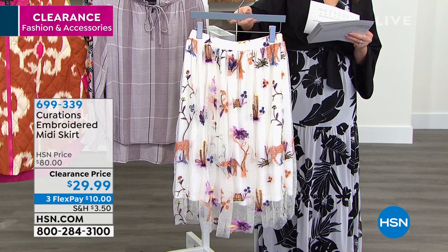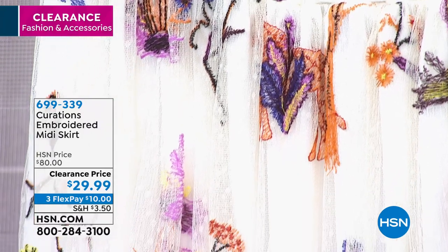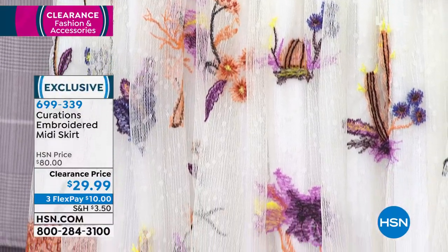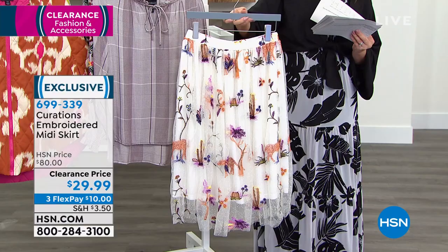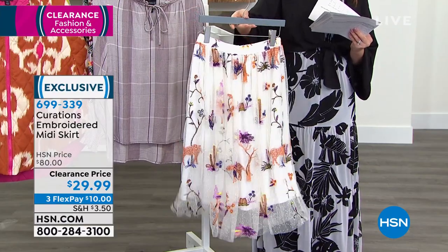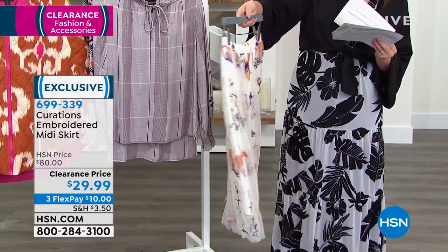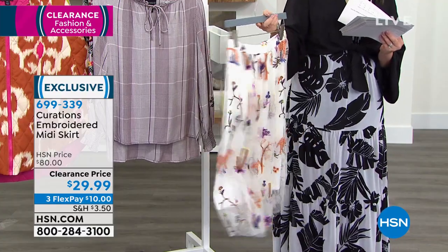It is over 60% off today at $29.99. It is a soft white semi-sheer with a woven mesh crepe fabric and an embroidered design. It has a full elastic waistband and an A-line skirt, 28 inches in length — that mini length. Machine wash, tumble dry, extra small through 3X. It's got little jaguars on it — very much a safari feel to this one.